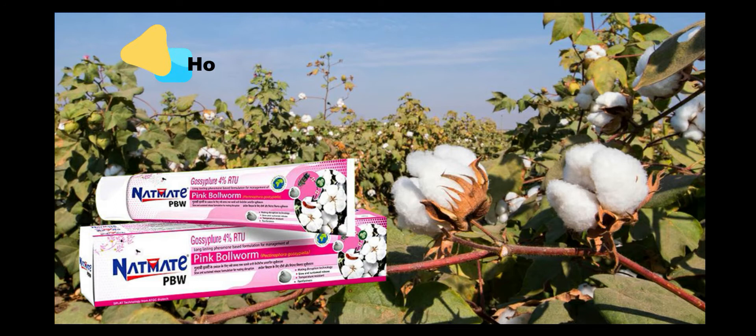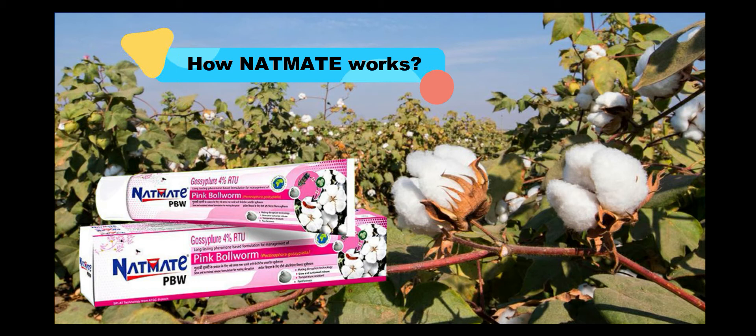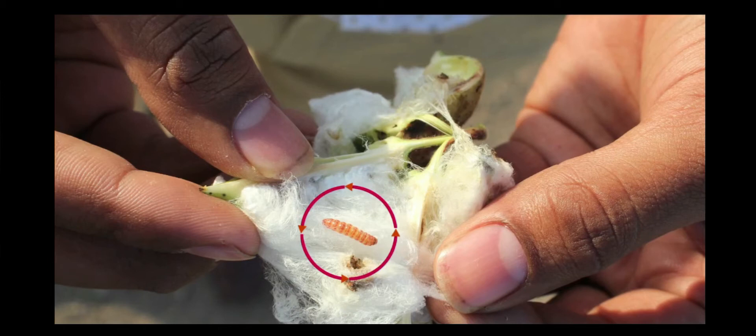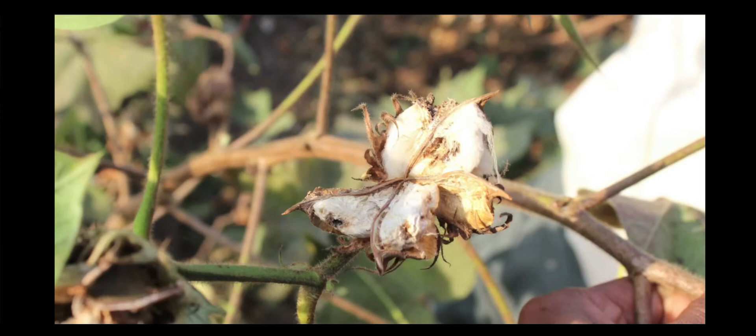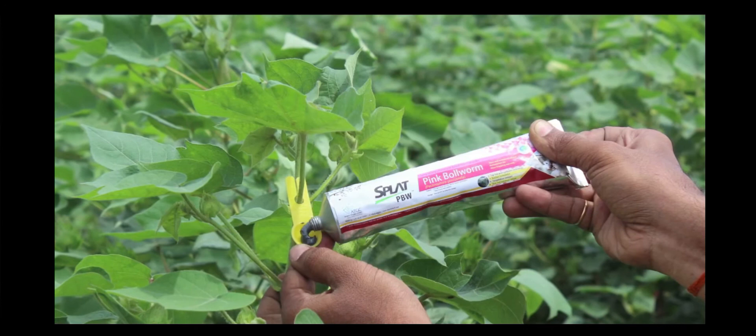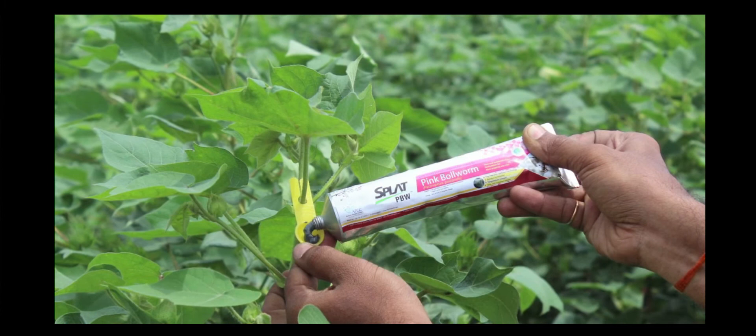How does NetMate PBW work? Generally, the PBW female moth releases a pheromone chemical during mating time. The male moth senses the presence of the ready-to-mate female by the smell of this pheromone, comes to the female, mates with it, leading to egg-laying and future generations of PBW. ATGC developed this pheromone in the lab and prepared a paste called splat with it. When applied at various points in the field, it confuses the male moths and prevents mating and propagation of the next generation.